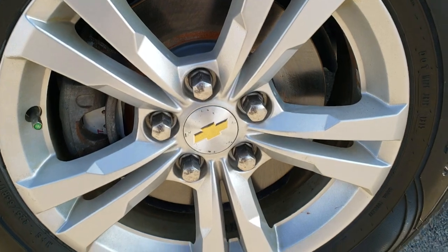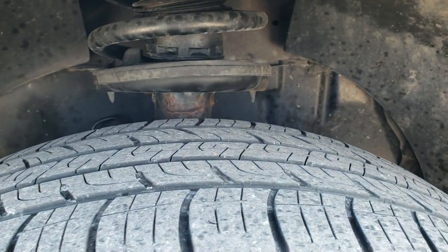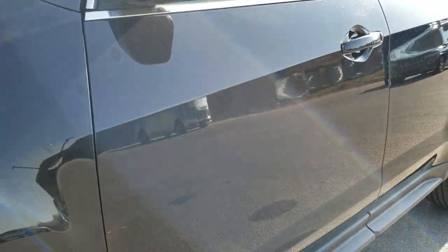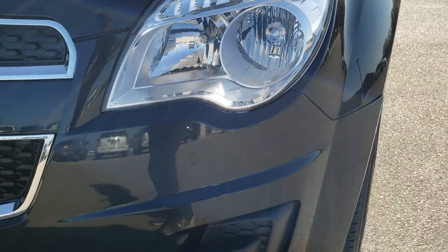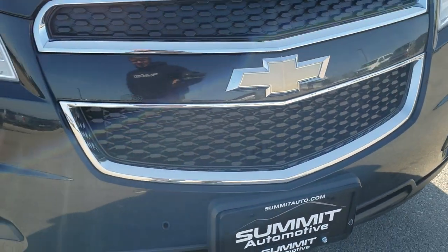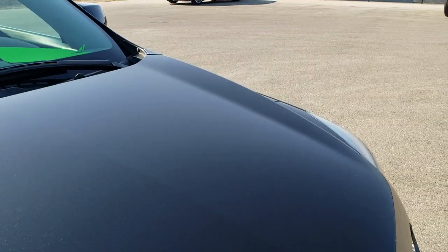It comes with the factory alloy rims and Goodyear Assurance 265/65R17 tires with right around half the tread left on them. For the age and miles on this car, it is in really nice shape. Headlight lenses are extremely clean and clear. Front bumper has no major dents, dings, or cracks on it, and the hood is in really nice shape as well.